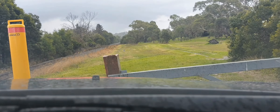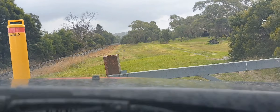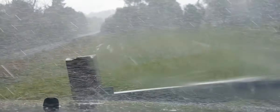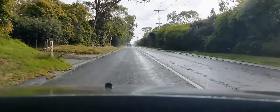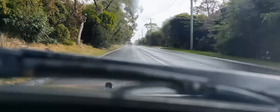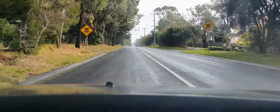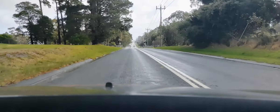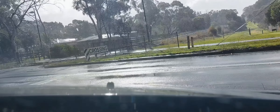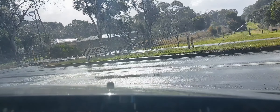Here comes the rain again, falling on my head like a tragedy. We've changed location - we're coming to Bungara Road crossing. As we can see, it refuses to stop raining; the sun's out and it's raining and it's windy. Four seasons in one day in Melbourne.